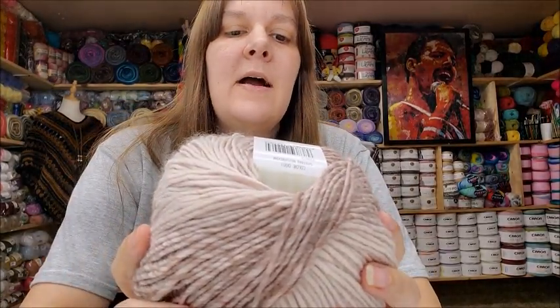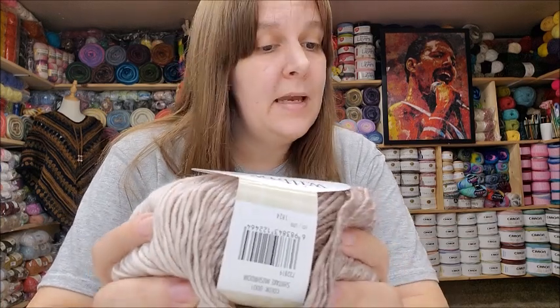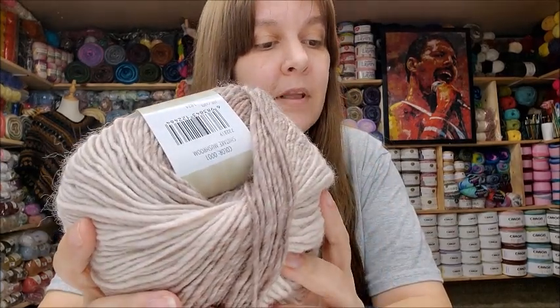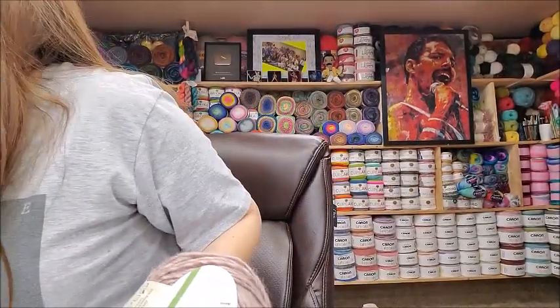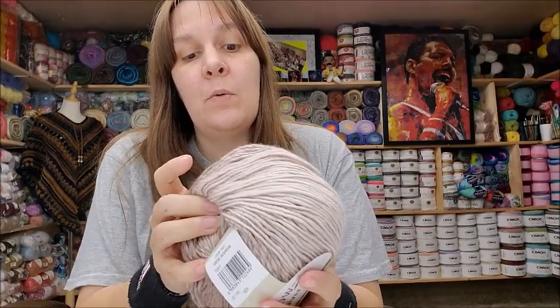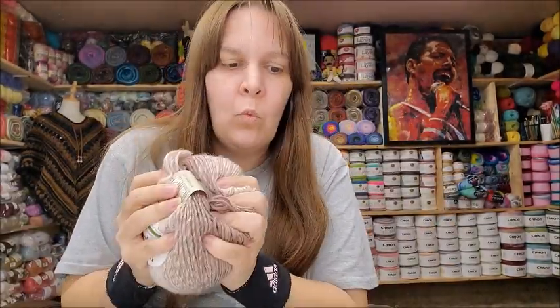Next I got the Willow Quiver yarn — 3.5 ounces, 100 grams, 220 yards, 63% wool, 25% bamboo, and 12% acrylic. Medium weight number four, hand wash, lay flat to dry, made in Turkey. These run $6.99 a piece. This reminds me almost of Scarfie — Scarfie has about 20% wool, but this is 63% wool, 25% bamboo, and 12% acrylic. It really does look and feel almost identical to Scarfie but with more wool.